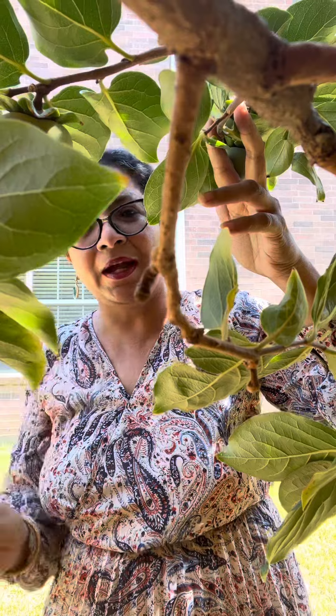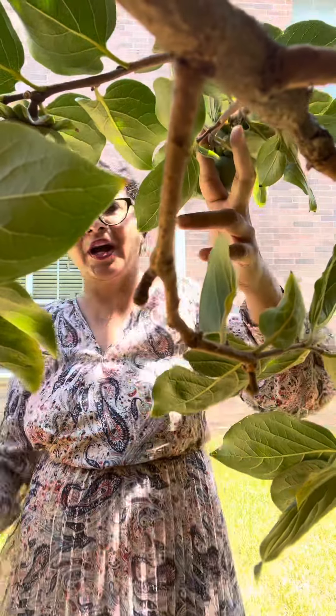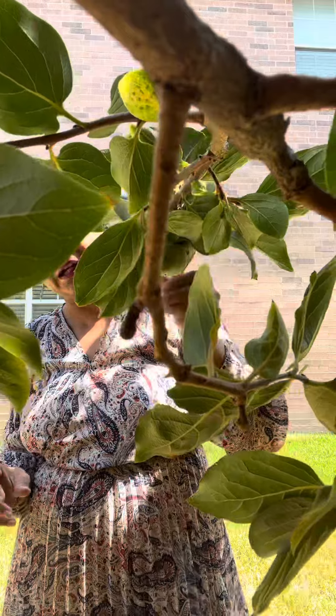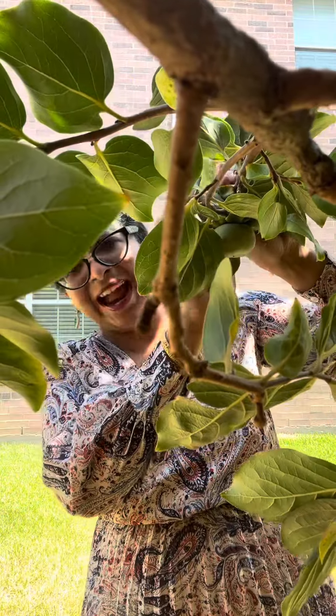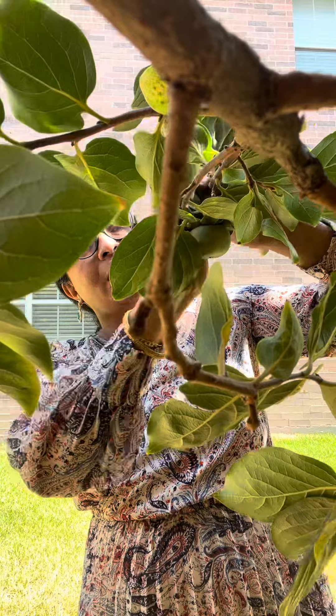Assalamu alaikum! Today I am going to do some fruit plucking. Our kind neighbor in the next yard allowed me to pick the fruits which are hanging on our side of the yard.